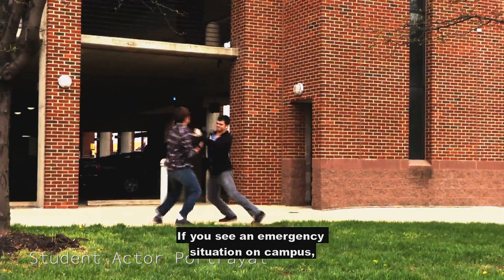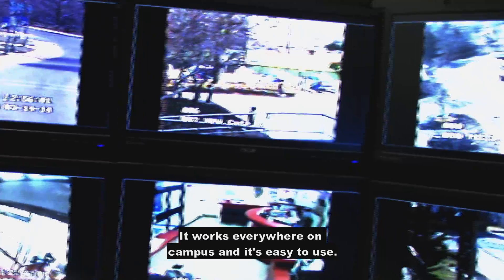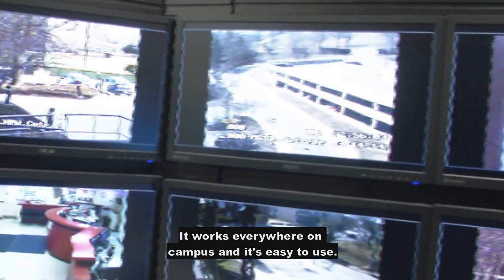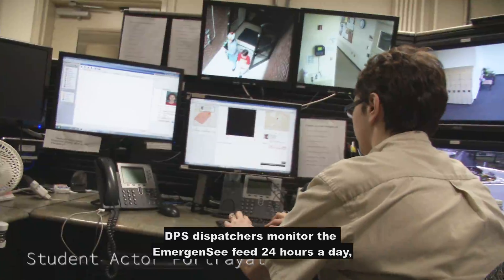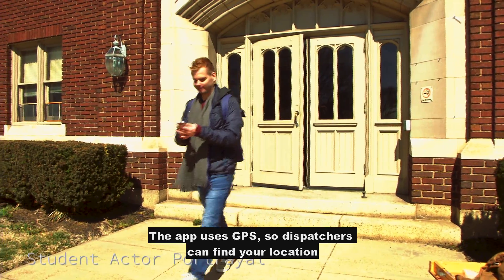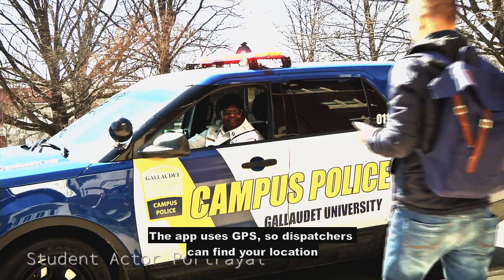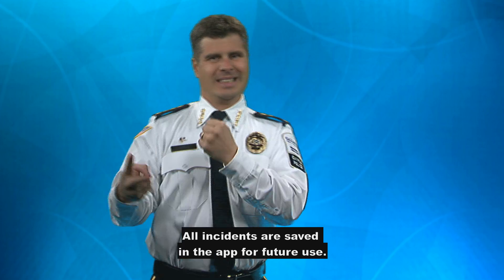If you see an emergency situation on campus, you can send video, photo, text, and audio messages to DPS dispatchers. It works everywhere on campus and it's easy to use. DPS dispatchers monitor the emergency feed 24 hours a day, 7 days a week. The app uses GPS so dispatchers can find your location on campus. All incidents are saved in the app for future use.